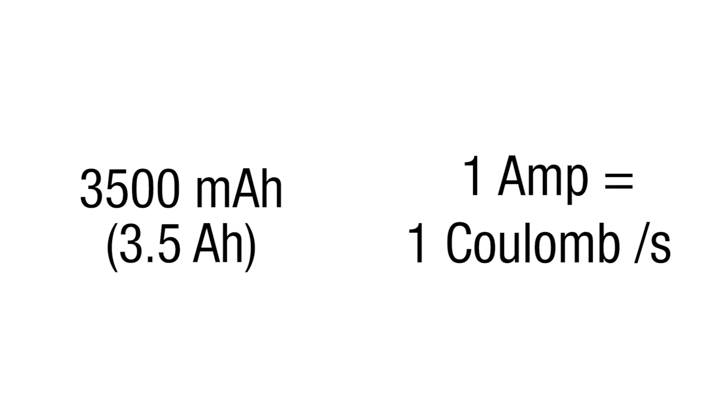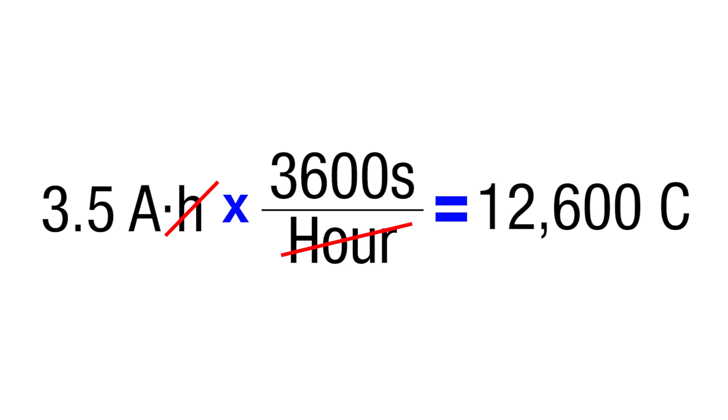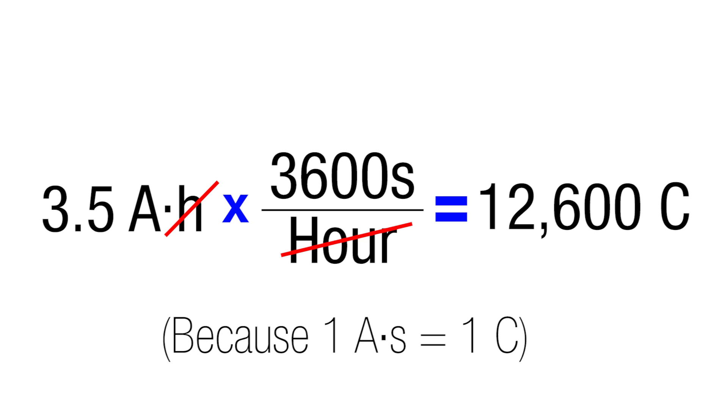How much energy is that exactly? A lot. The Galaxy Note 7 battery is about 3,500 mAh, which is 3.5 amp hours. An amp is a unit meaning 1 Coulomb per second of current, and a Coulomb is just an electrical unit of charge. If we multiply 3.5 amp hours times the number of seconds in an hour, we find that the Galaxy Note 7 battery holds about 12,600 Coulombs of charge.